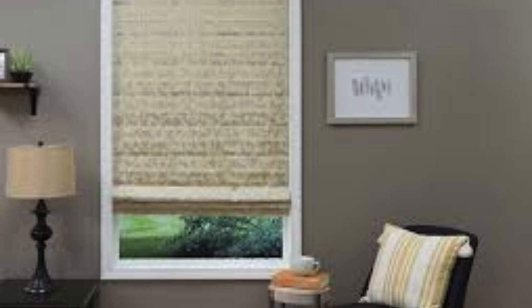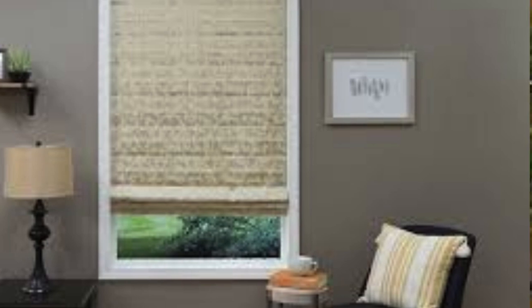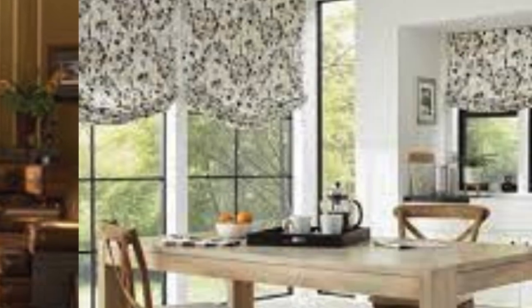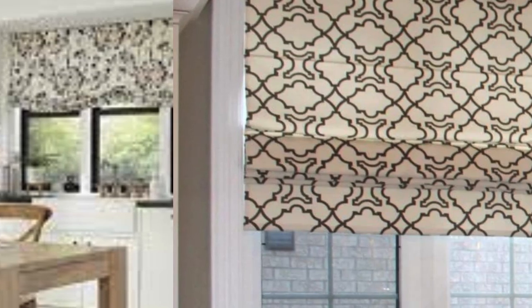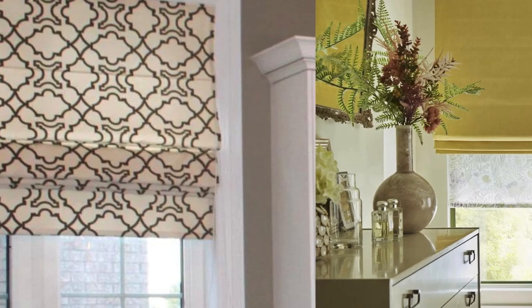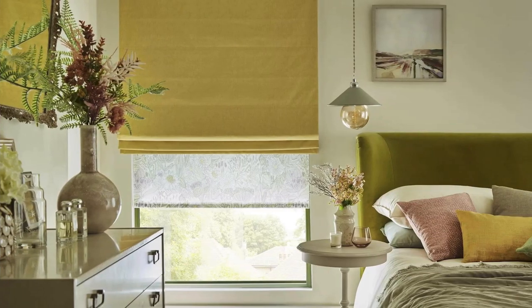Seasonal adaptability. Roman blinds are versatile enough to adapt to different seasons. In warmer months, you can raise them to let in more light and air, while in colder months, lowering them can contribute to insulation and warmth. Tailored look. The tailored appearance of Roman blinds can add a touch of sophistication to any room. The clean lines and neatly folded fabric create a polished and well-finished look. Suitability for small spaces. Roman blinds are a great choice for smaller rooms or spaces where heavy window treatments might be overwhelming. Their streamlined design allows for effective light control without dominating the visual space.